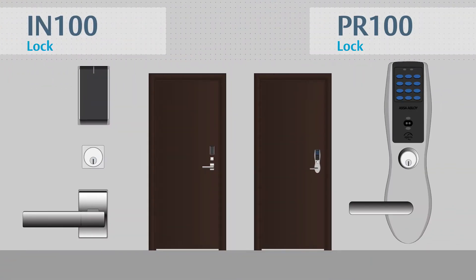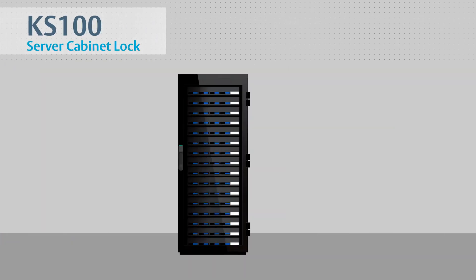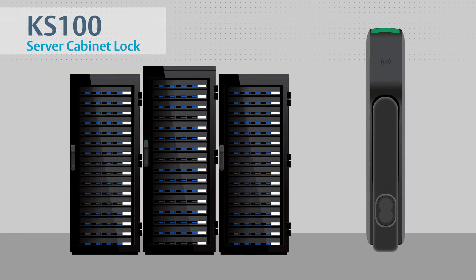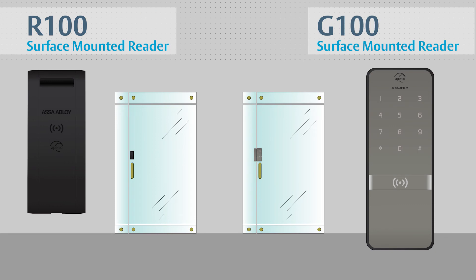IN100 and PR100 locks are ideal for institutional and commercial door opening applications, offering the convenience of wireless and real-time communication of online access control. K100 cabinet locks are perfect for lockers, cabinet doors and drawers in a wide variety of applications, such as shared workspaces, healthcare and higher education. The KS100 server cabinet lock brings real-time access control in a single card system to individual server cabinet doors. The A100 keyless entry control is designed for use on aluminum and glass doors.